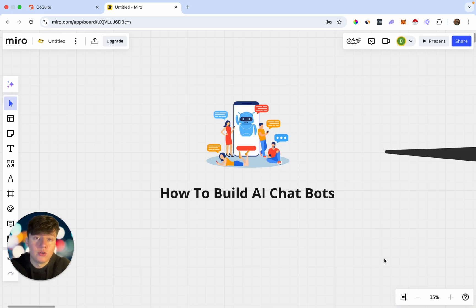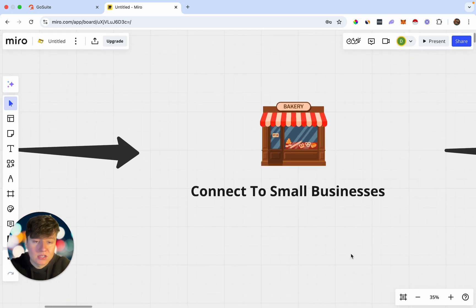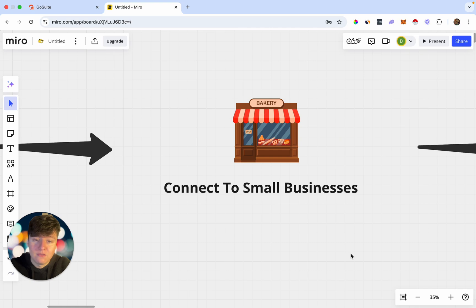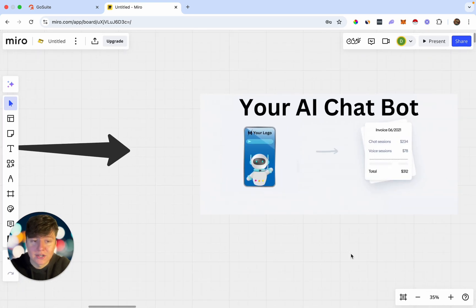In this video I'm going to show you how to build AI chatbots with no experience and no money, and then I'm going to show you how to connect these AI chatbots to small local businesses. For this, the business owner is going to pay us anywhere between $97 to $497 a month.